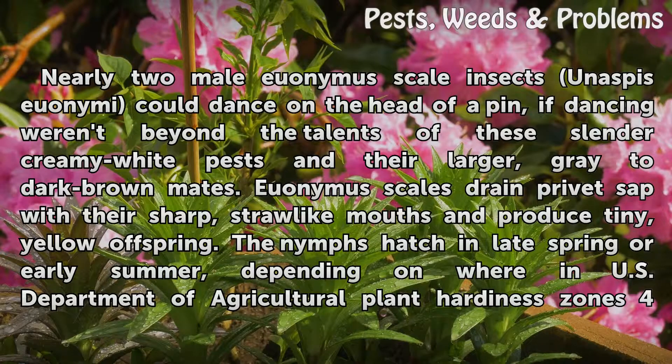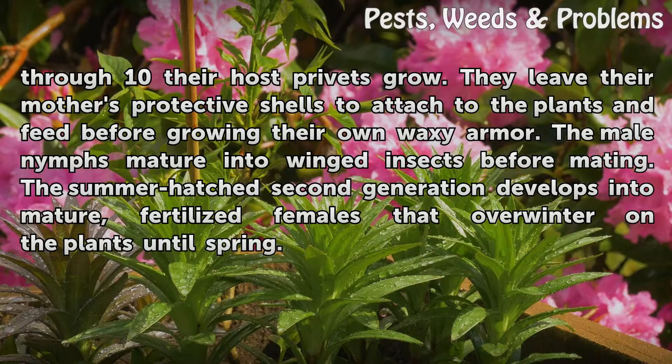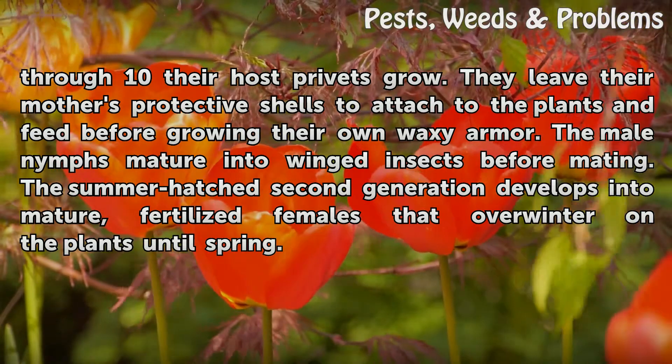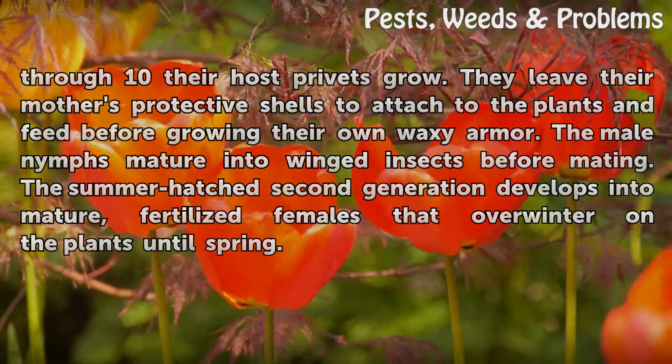The nymphs hatch in late spring or early summer, depending on where in USDA Plant Hardiness zones 4 through 10 their host privets grow. They leave their mother's protective shells to attach to the plants and feed before growing their own waxy armor. The male nymphs mature into winged insects before mating. The summer-hatched second generation develops into mature, fertilized females that overwinter on the plants until spring.